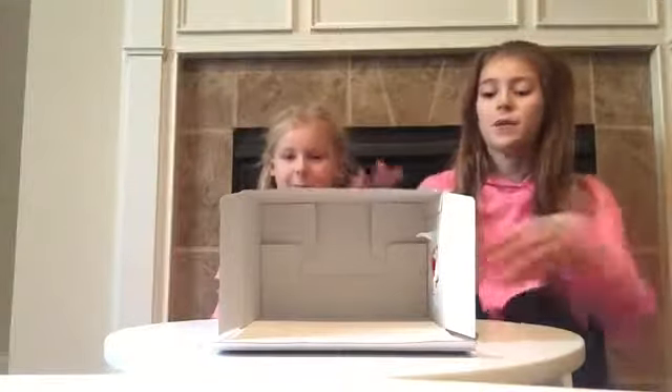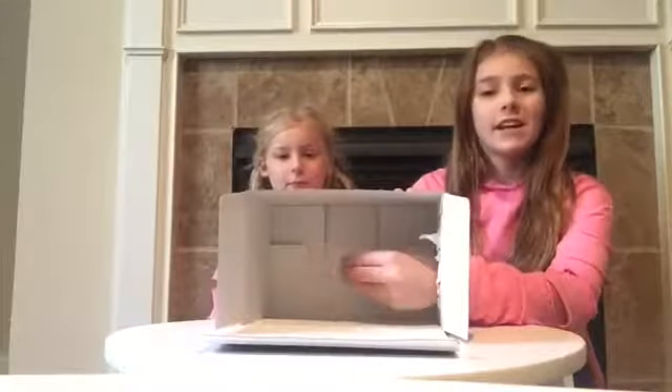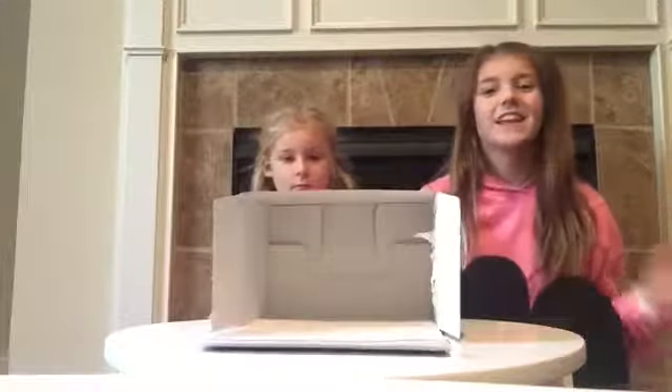Hey guys, it's Abby and Kate and today we're doing the What's in the Box Slime Challenge. So how this works is I start by picking up slime for Kate that she doesn't know. She's going to put her hand in the box and feel it and guess what it is. Let's go ahead and get started.